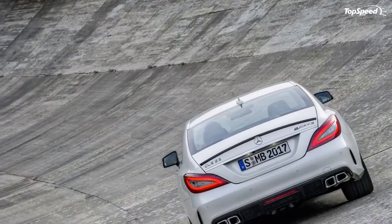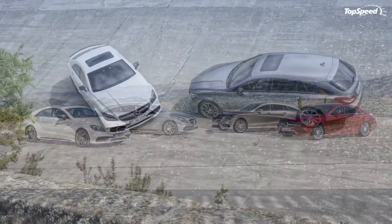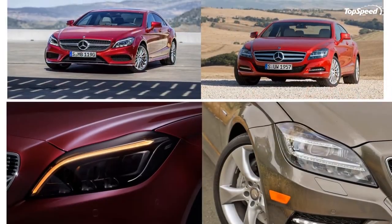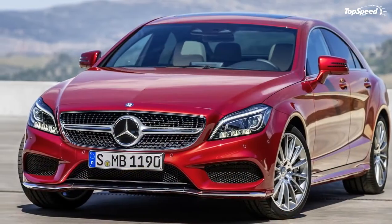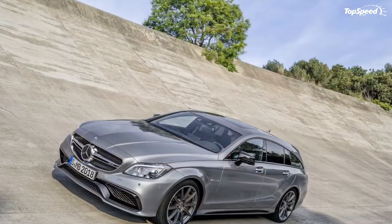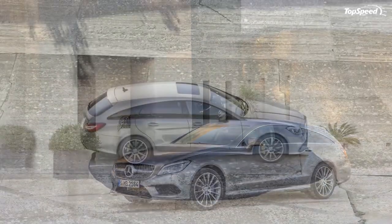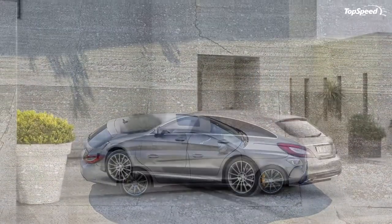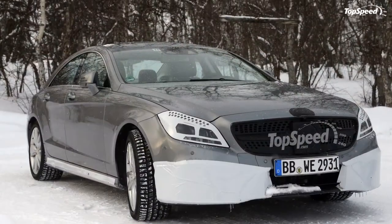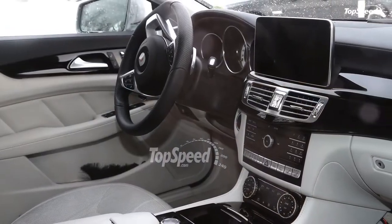Updated June 19, 2014: Mercedes-Benz has announced UK pricing for the 2015 CLS Class. The coupe starts at £46,500 ($79,180) for the CLS 220 BlueTEC and peaks at £86,500 ($147,293) for the CLS 63 AMG S. The same models in the Shooting Brake start at £48,080 ($81,871) and £87,000 ($148,144) respectively. There is no mention yet on U.S. pricing.